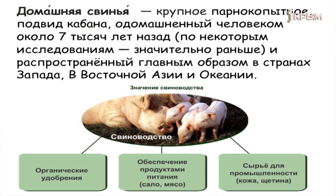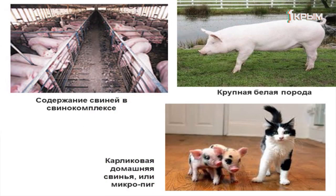Второе направление животноводства — свиноводство. От дикого кабана произошли первые домашние свиньи около 7 тысяч лет назад. Сегодня мы активно используем мясо, сало, а также щетину и кожу этих животных. Содержатся свиньи или в огромных свинокомплексах, или на небольших фермах. В России самой популярной породой является крупная белая свинья. Селекционеры пошли дальше и создали декоративных поросят — микропигов, размер которых не превышает 8–10 килограммов.